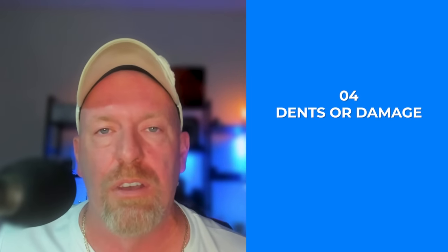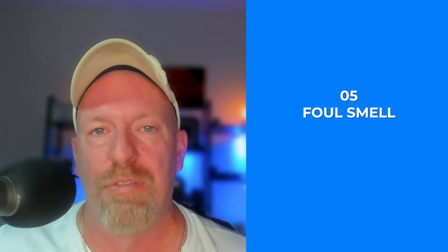Number four: dents or damage. A severe dent, especially on a seam, could damage the seal of the can, allowing bacteria to enter. If it's a small dent not around any seams, the can should be okay — try to use it first. Number five: a foul smell. Upon opening the can, a bad or off smell is a strong indication that the food has gone bad and spoiled — throw it out.